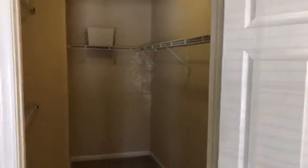We do have a huge walk-in closet in this floor plan with extra shelving for additional storage space.